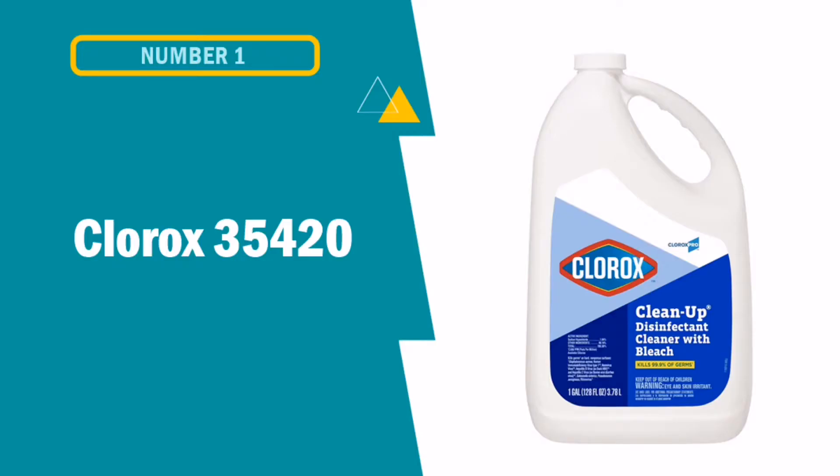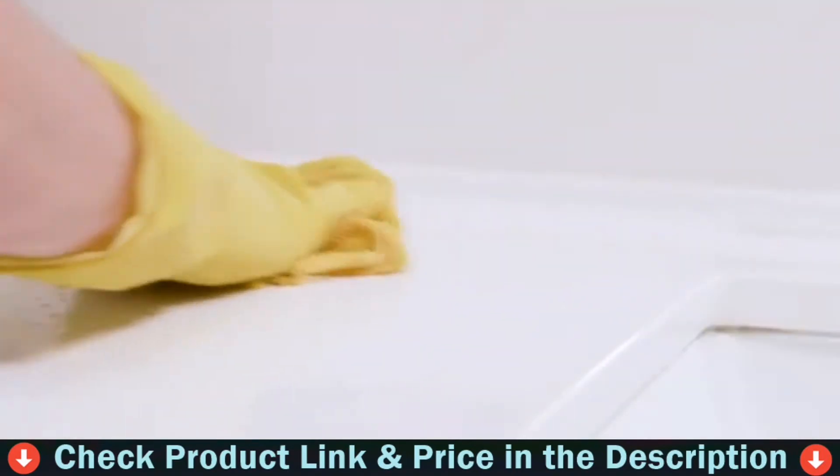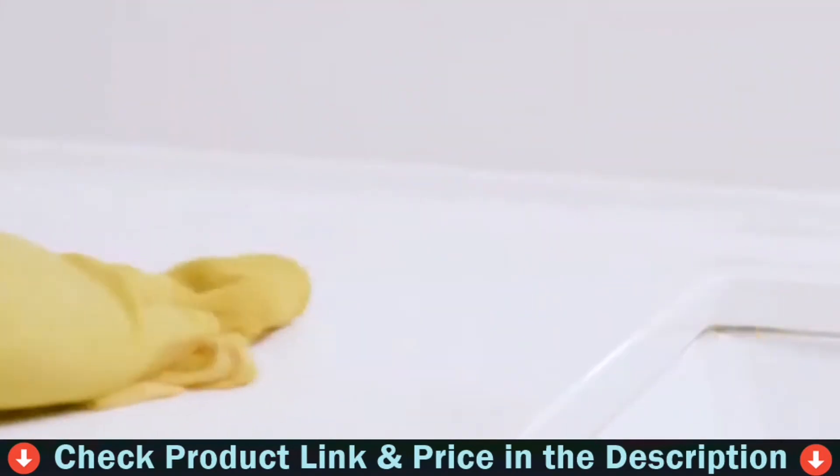Our number one pick is the Clorox 35420 Clorox Pro Disinfectant Cleaner. This cleaner with bleach is a powerful one-step cleaner, disinfectant and stain remover. It eliminates odors caused by bacteria, mold and mildew.